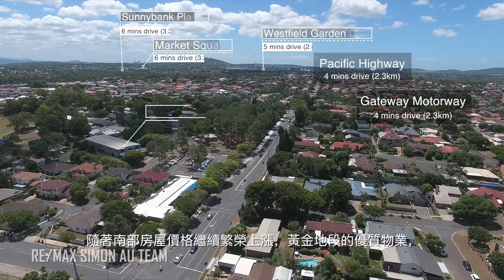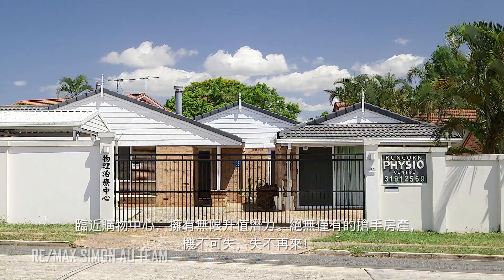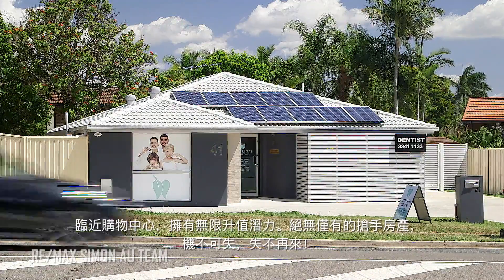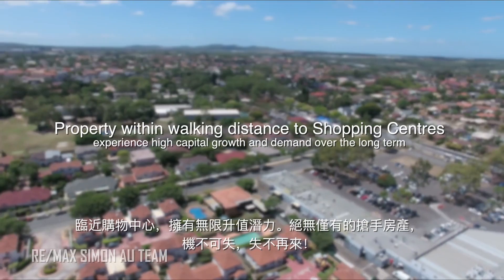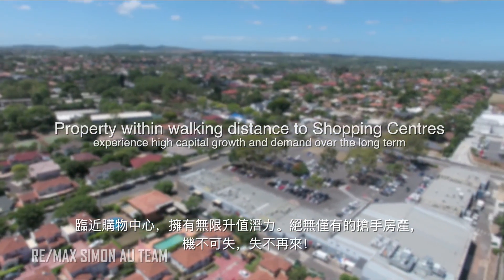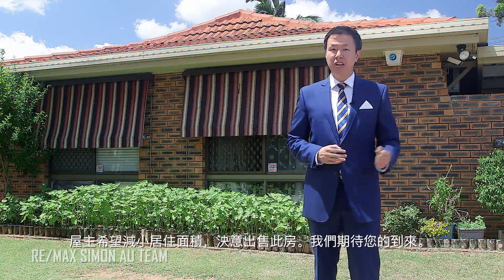With house prices continuing to boom in the south side suburbs, properties in prime locations such as right next to major shopping centres are experiencing high capital growth and strong demand. This is one of the last opportunities to secure a phenomenal piece of real estate in a truly irreplaceable location. The owner is downsizing and the instruction is very clear — the property must be sold. I look forward to seeing you at the property.